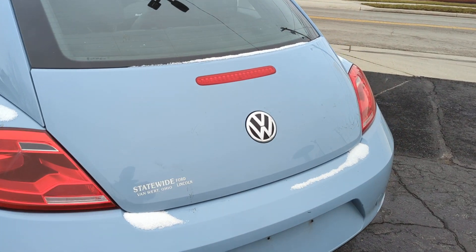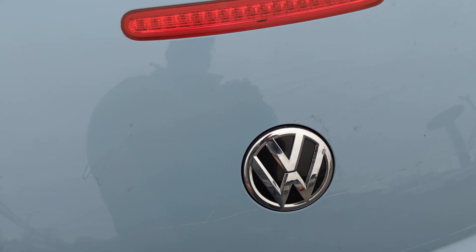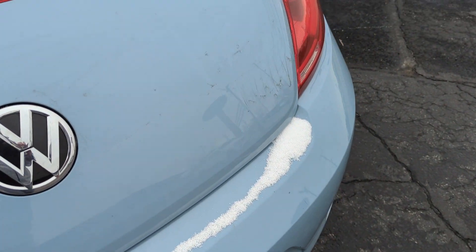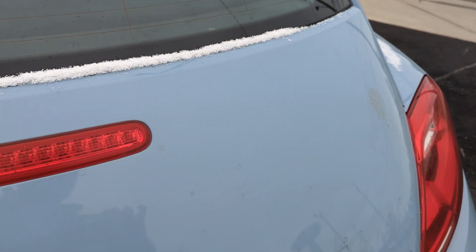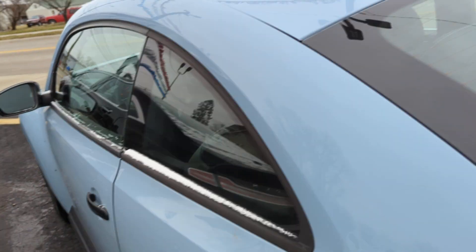This one does have a relatively deep gouge on the trunk lid — if you can see it, kind of like it was keyed. It's not hugely noticeable. Might throw some touch-up paint on that, or see if they can buff it out for us.